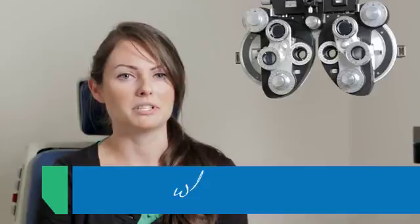Even though we're just looking at the eyeball, we really get a good idea of all the systemic diseases, and you just learn something new every day. That's the best part.